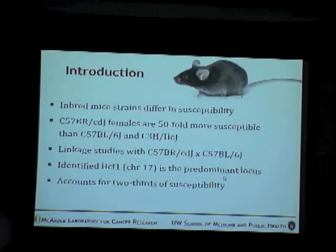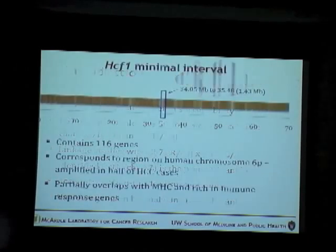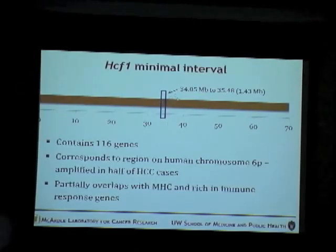The HCF1 locus accounts for two thirds of the susceptibility in the brown mice. By further analyzing the recombinants obtained, the region of the locus was narrowed down to a 1.43 megabase region — this is the region in which I am working. It spans from 34.05 megabases to 35.48 megabases.